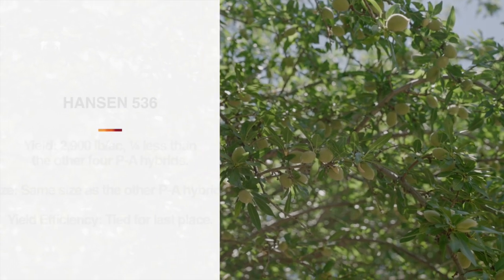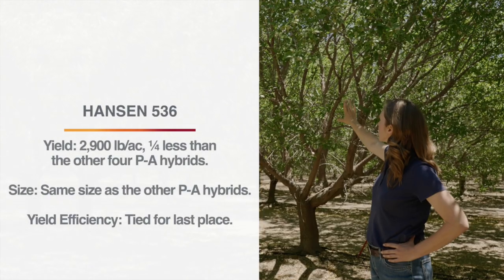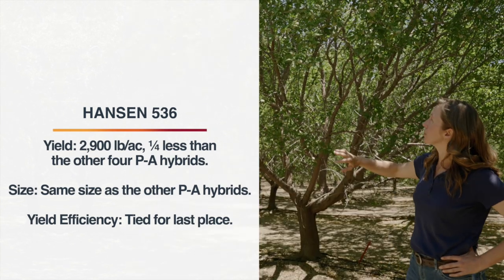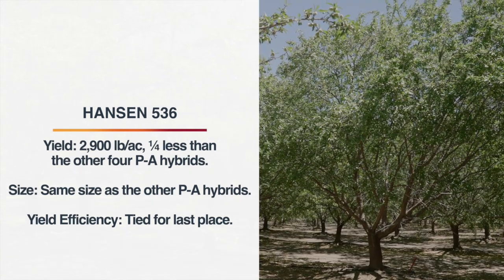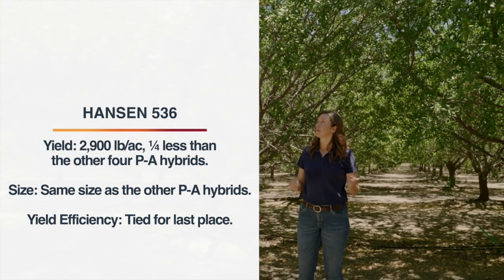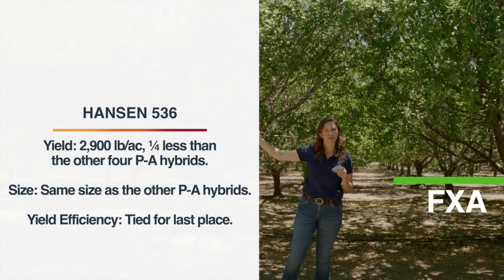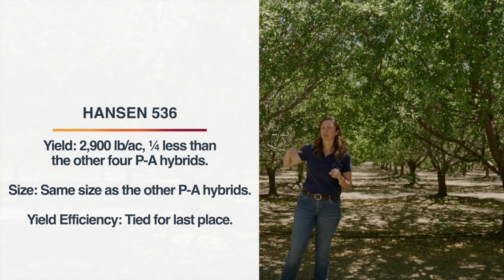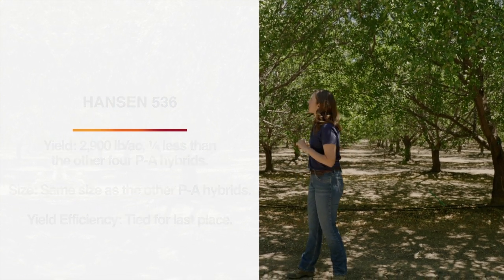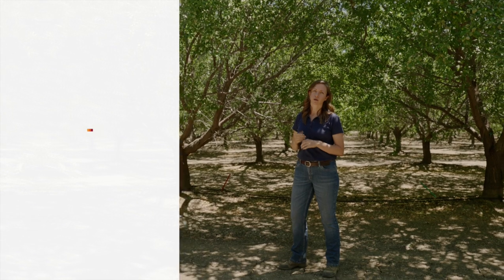Here we have our last peach almond hybrid, Hansen 536, which has been the exception to the well-performing peach almond hybrid rule out here. You can see there's a good set at the very tips from the new growth, but once you go into the interior, not a lot of set — a pretty shabby thin interior. Hansen has yielded 2,900 pounds per acre out here, which is about a quarter lower than the other peach almond hybrids. Compared with FXA right next door, the canopies are actually about the same size. So it's not a smaller tree; it's just punching below its weight, which means the yield efficiency ranked among the lowest at the whole trial.